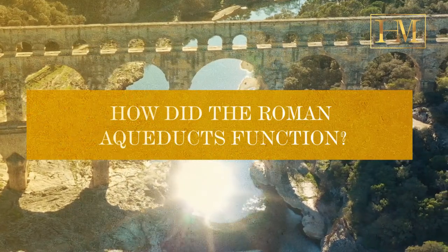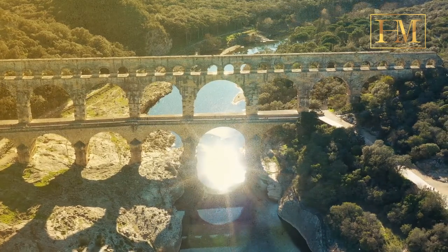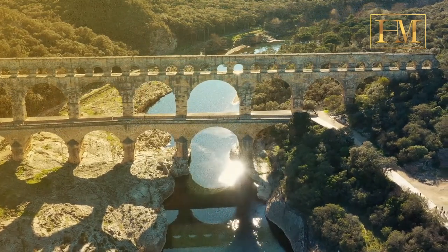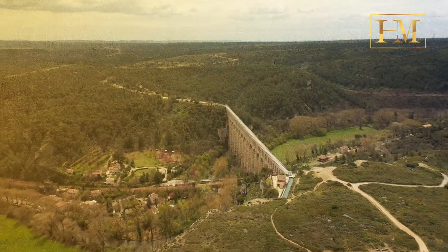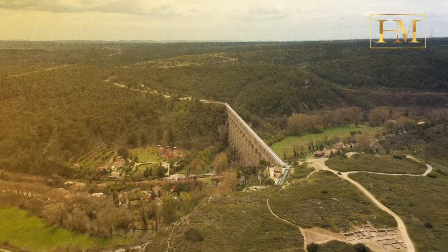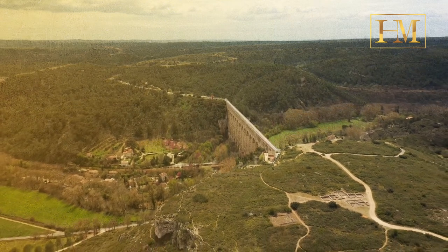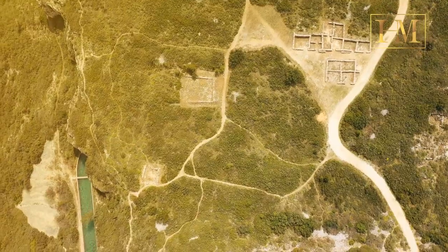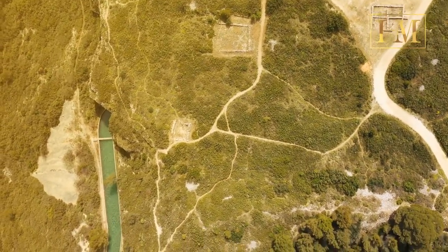How did the Roman aqueducts function? The Roman aqueduct was a waterway used to bring fresh water to highly populated areas. Aqueducts were extraordinary achievements of engineering given the historical period. While ancient Egypt and India constructed aqueducts, the Romans created a far more extensive and sophisticated network spanning their domains.